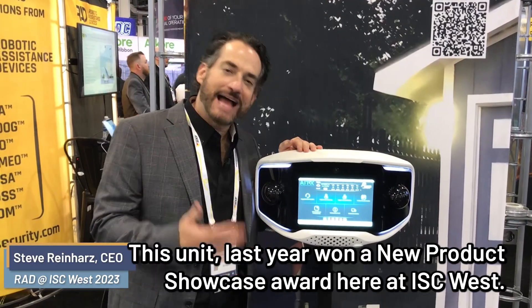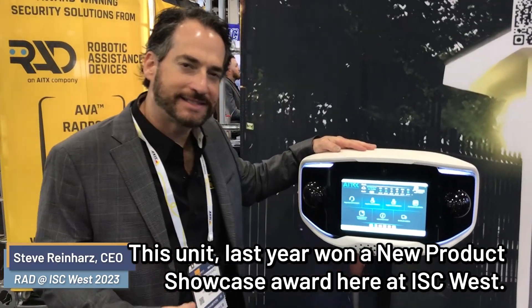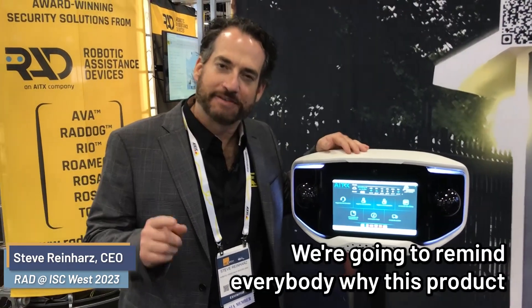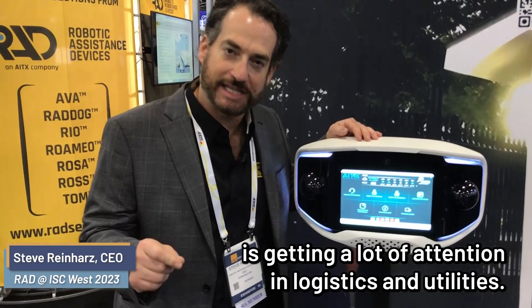AVA, our autonomous verified access system. This unit last year won a new product showcase award here at ISC West. We're going to remind everybody why this product is getting a lot of attention in logistics and utilities.